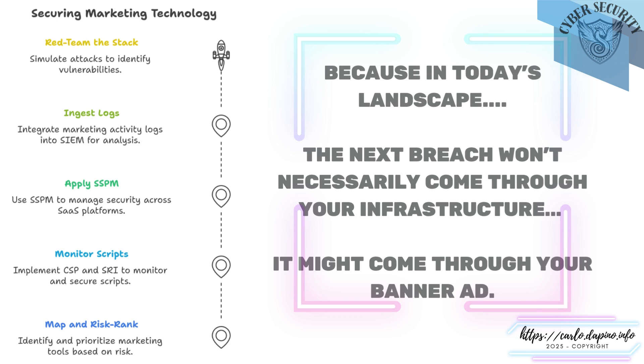And finally, map and risk-rank your marketing stack. Inventory all tools in use — from plugins and analytics to ad networks and lead forms — then prioritize them based on reach, access, and user interaction. Not all tools present equal risk, but every one of them deserves visibility. When marketing and security work together, the process doesn't slow down — it sharpens. Because in today's landscape, the next breach won't necessarily come through your infrastructure; it might come through your banner advertisement.